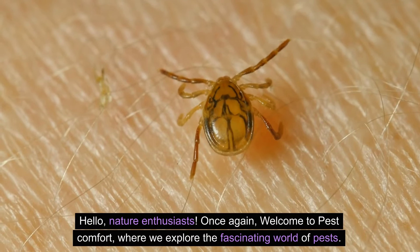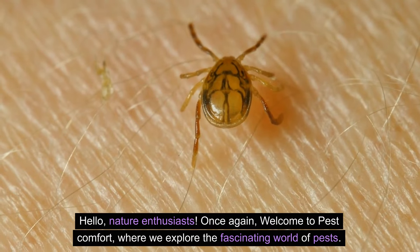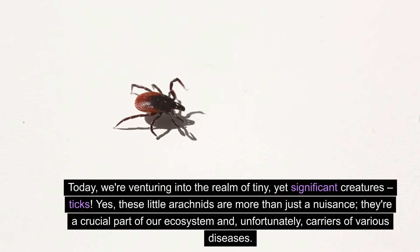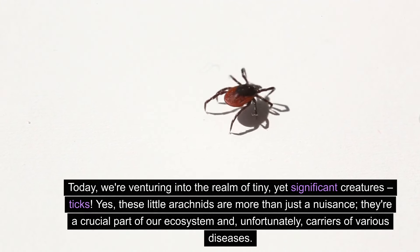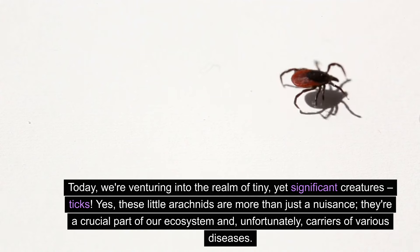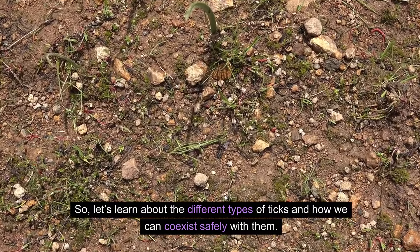Hello, nature enthusiasts. Once again, welcome to Pest Comfort, where we explore the fascinating world of pests. Today, we're venturing into the realm of tiny yet significant creatures — ticks. Yes, these little arachnids are more than just a nuisance. They're a crucial part of our ecosystem and, unfortunately, carriers of various diseases. So let's learn about the different types of ticks and how we can coexist safely with them.